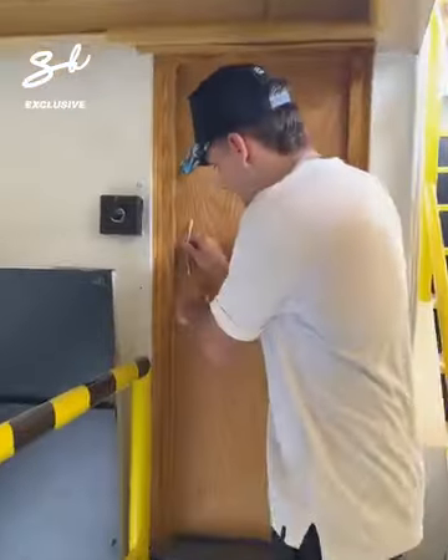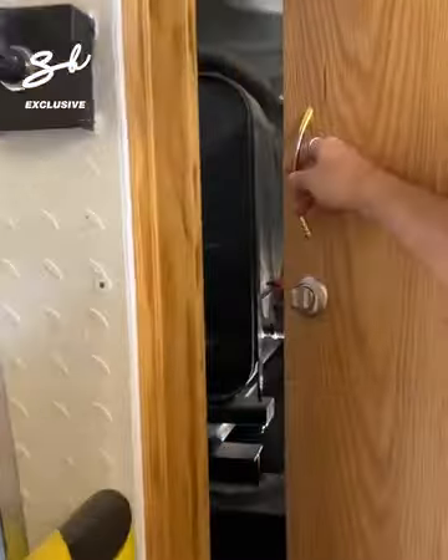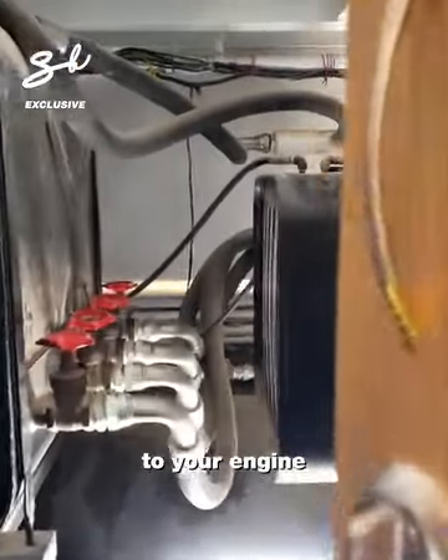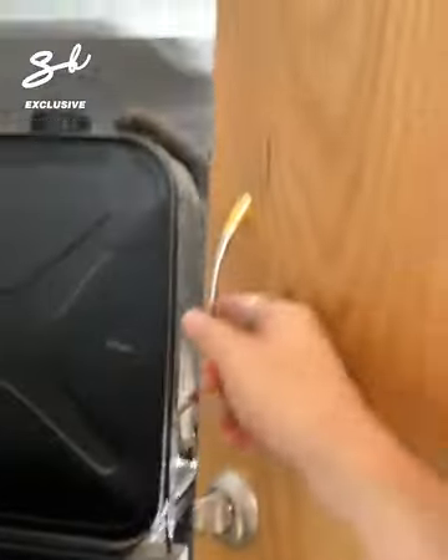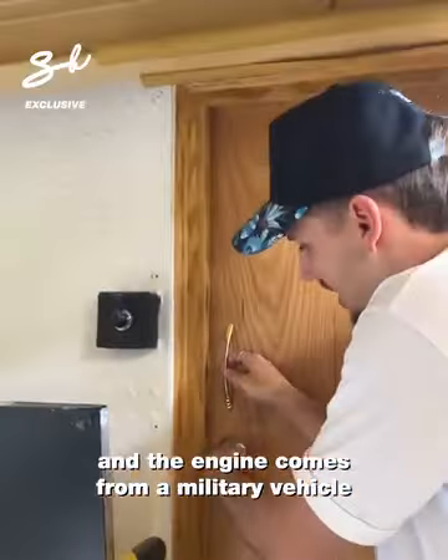Over here — secret door to your engine. Each wheel has one engine, and the engine comes from a military vehicle: the Lark.